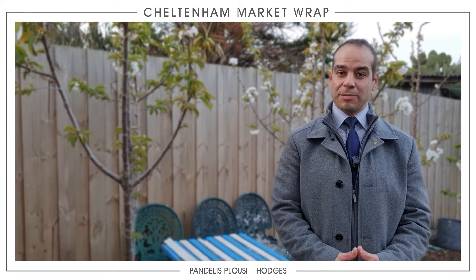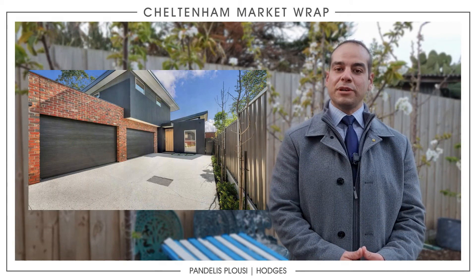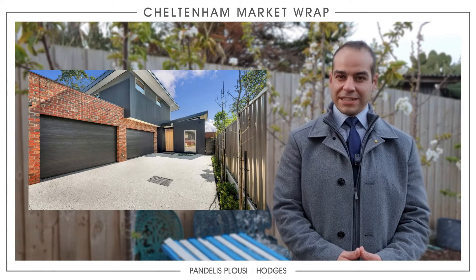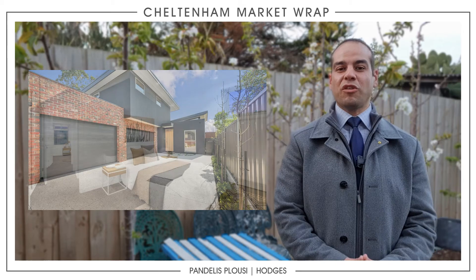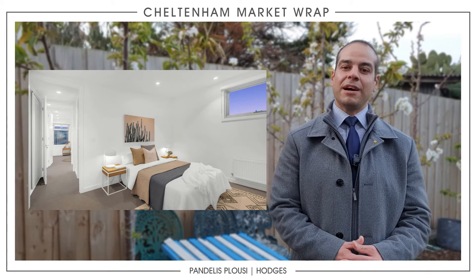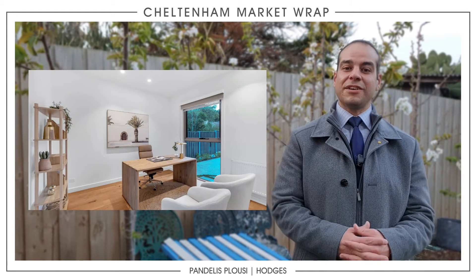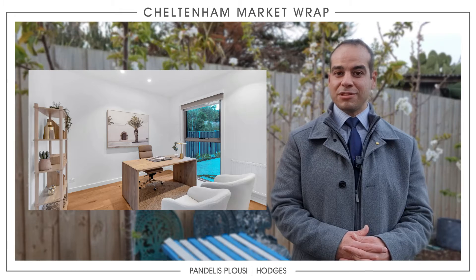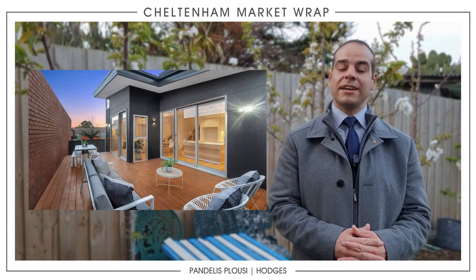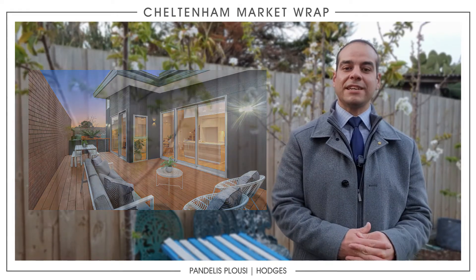One property I want to mention for Cheltenham is 2/79 Bernard Street. It's a fantastic home, just over 12 months old, back one of two, but a brilliant build — architecturally designed. The owner being a private owner went all out on build quality. It's going to auction on the 16th — a three-bedroom, two-bathroom townhouse.